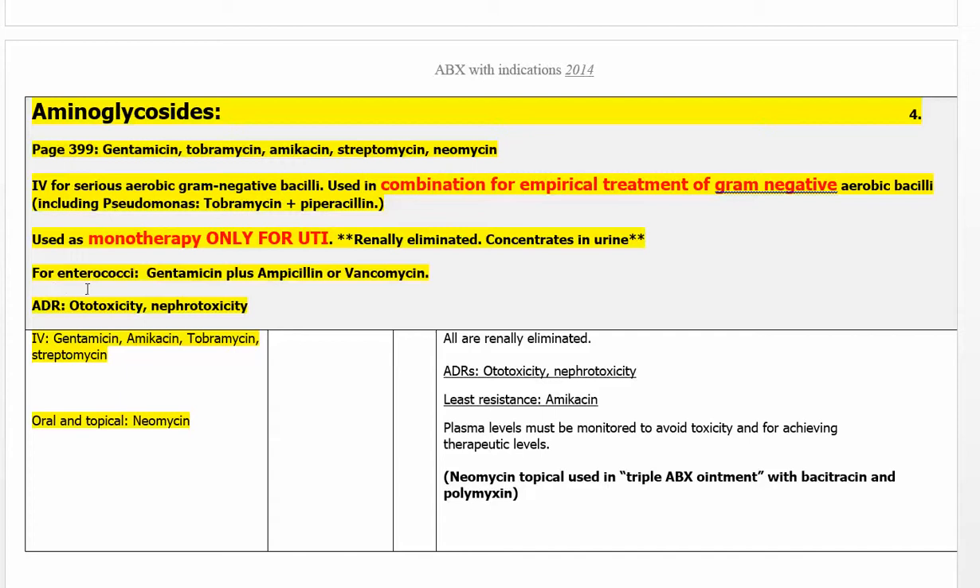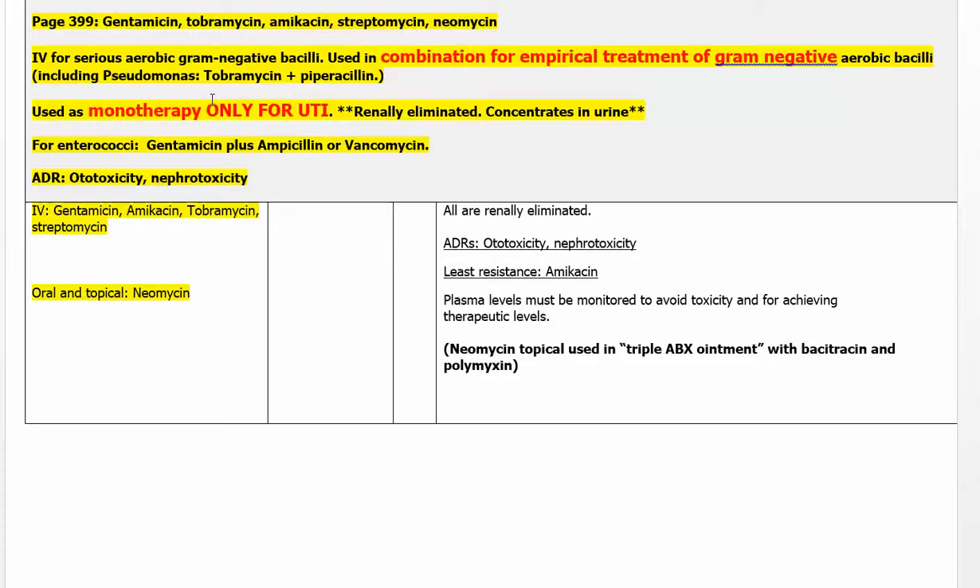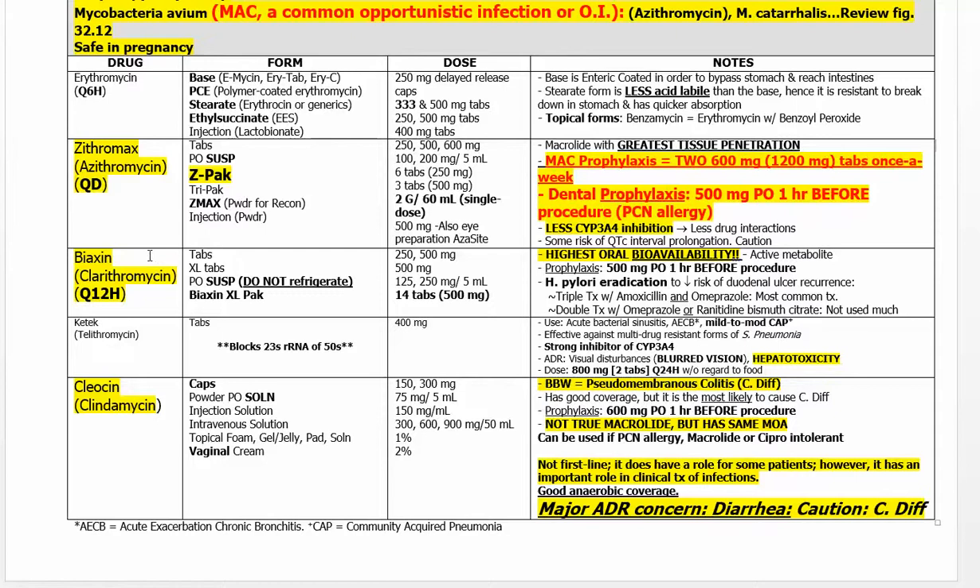Aminoglycosides are mostly given IV in the hospital. Neomycin is used topically in triple antibiotic ointment. Get to know their adverse effects and names. The macrolides are: erythromycin, azithromycin (Zithromax), and clarithromycin (Biaxin) — these are the most common ones.